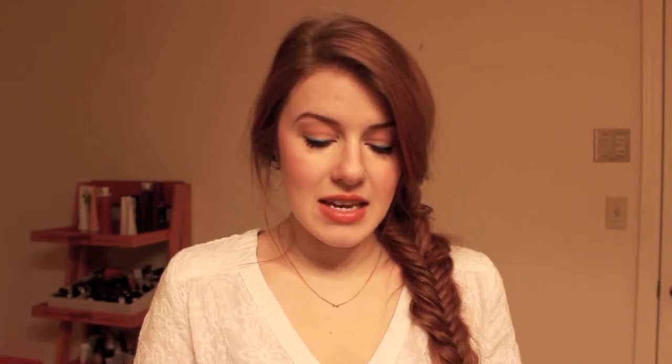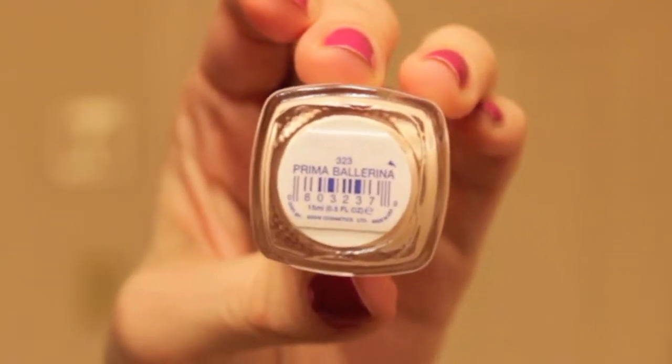Next I have the Essie Nail Polish in Prima Ballerina — just the prettiest nude. It's like a pinky golden nude, a true nude, and it's definitely a three-coater if you want it to be opaque.